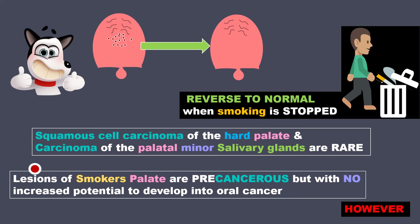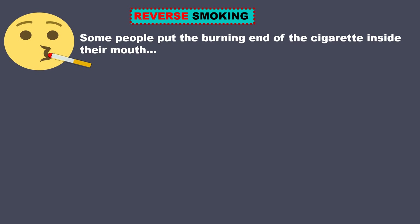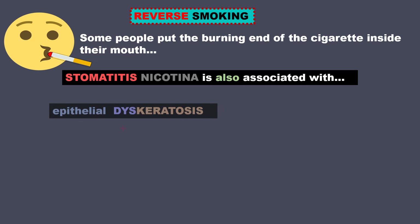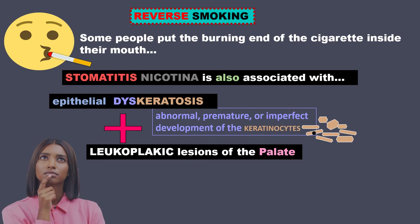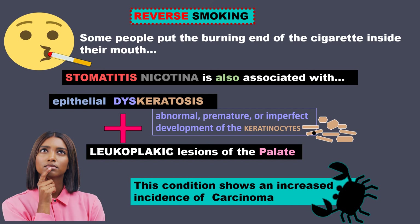However, in reverse smoking, where some people put the burning end of the cigarette inside their mouth, stomatitis nicotina is also associated with epithelial dyskeratosis along with leukoplakic lesions of the palate. Dyskeratosis means abnormal, premature, or imperfect development of the keratinocytes. This condition shows an increased incidence of carcinoma, so this is the more dangerous one.